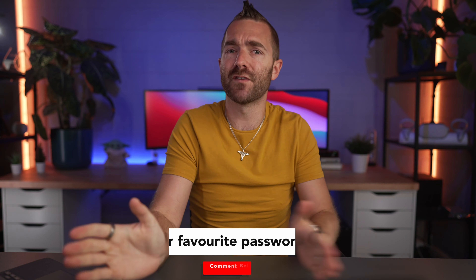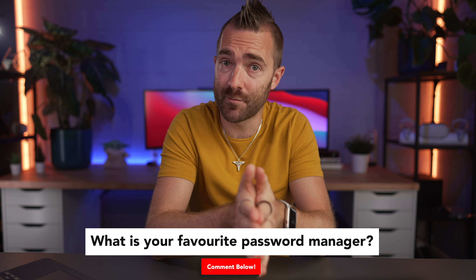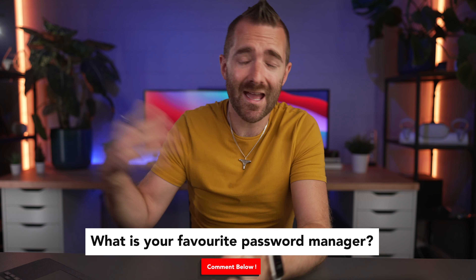I'll also run you through a list of free password managers you're best to avoid because of those restrictions, just in case you're looking for a specific one. As we go along I'll let you know the best way to secure your password manager. Don't forget to comment below to let me know your favorite password manager, and with that said let's get stuck in with these three that don't restrict you.